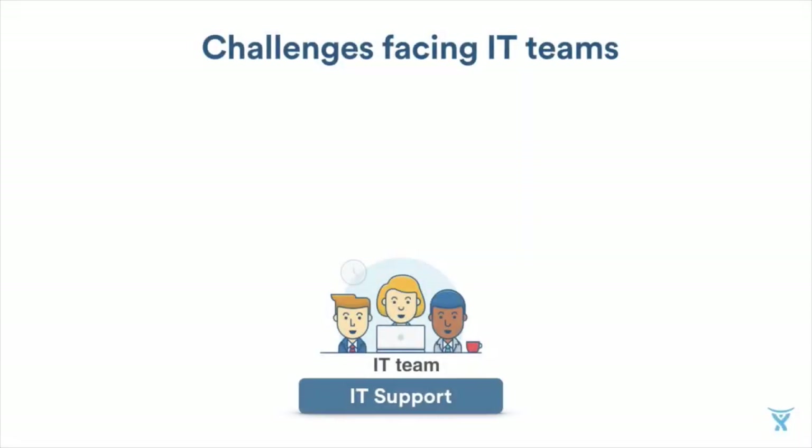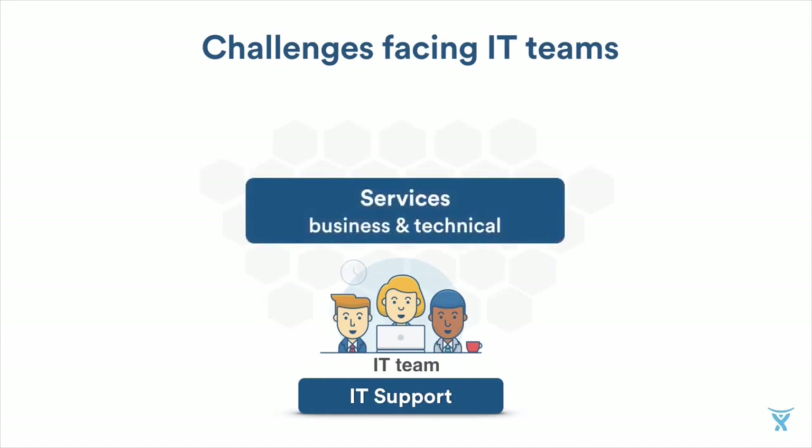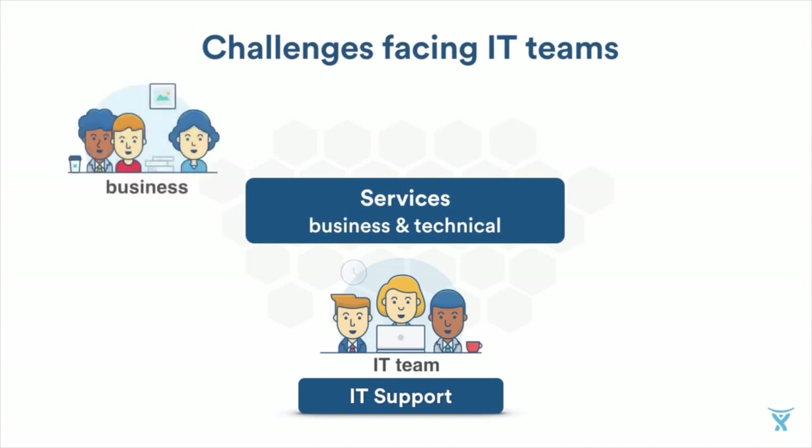We're very familiar with the challenges that IT teams face, and they come from multiple perspectives. When you think about your teams today around IT support, at the end of the day it's about delivering great service — both on the business side as well as the technical services that keep everything up and running. From the business side, there's a demand for new services, the ability to easily request help, and new services they want online to make their jobs easier. They also want a simple way of asking for help from IT.